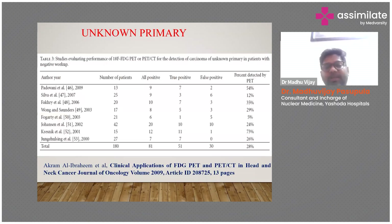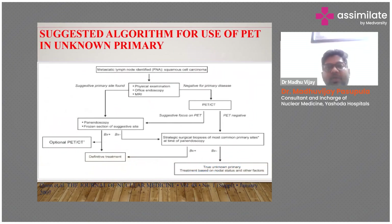In unknown primary cancers, PET-CT is helpful in finding the unknown primary in approximately 30 percent of cases. When a patient presents with lymph node metastasis proven to be squamous cell carcinoma, first do physical examination, office endoscopy, and MRI. If negative, go for PET-CT. If PET-CT is also negative, proceed to strategic surgical biopsies. If a disease focus is found on PET-CT, go for pan-endoscopy and frozen section biopsy.